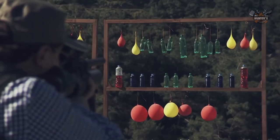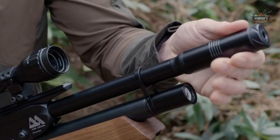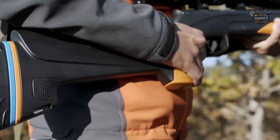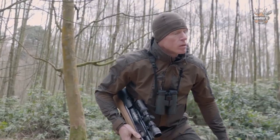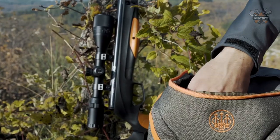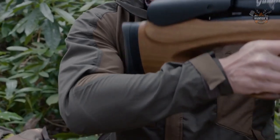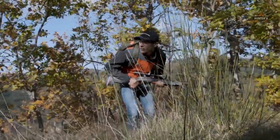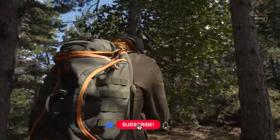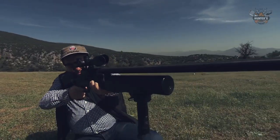Air guns provide power, accuracy, and terminal performance. They're a go-to for small game, but air guns are also great for larger critters like raccoons. We've compared the top-rated air rifles for raccoons in several categories to find the one that is a good match for your situation. The products listed are high quality and have been rated highly by previous buyers. To see the most up-to-date prices, check out the links in the description below. So without further ado, let's begin with number 10.